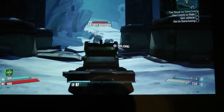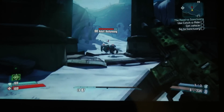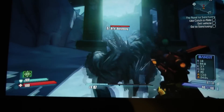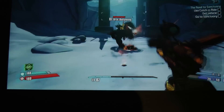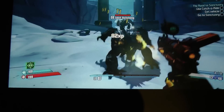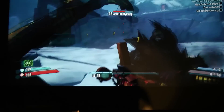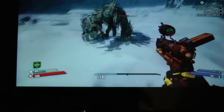Being able to play a game like this on a portable device is just unheard of. When you actually see it in person, it looks absolutely incredible. It blows away the PS Vita and the 3DS — it's just no competition. You'll never want to play on another portable device again.